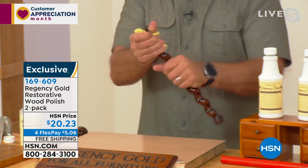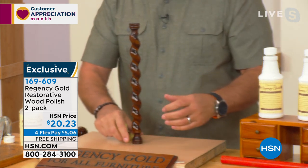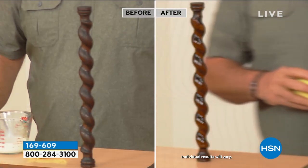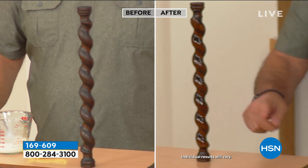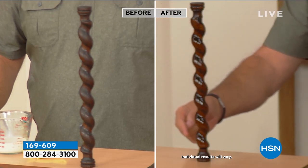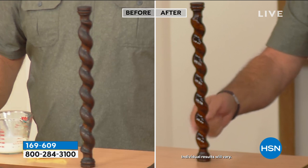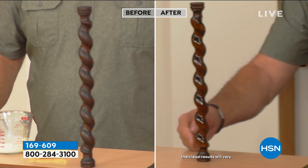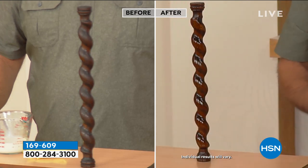We took a close-up of this before the show so you can see side by side the difference. Look at the glow on this piece — it is absolutely spectacular how beautiful it looks. On the other side — the before side — there's no glow, no highlights, no life to that wood. It is completely dead. But this piece — it is stunning.